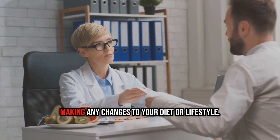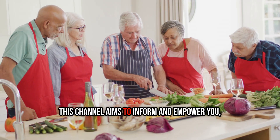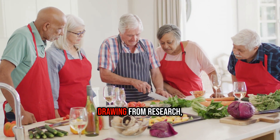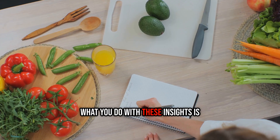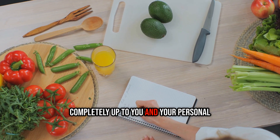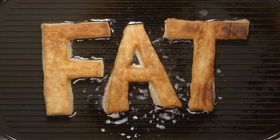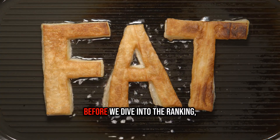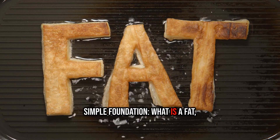As always, consult your healthcare provider before making any changes to your diet or lifestyle. Before we dive into the ranking, let's lay a quick simple foundation: what is a fat, anyway?